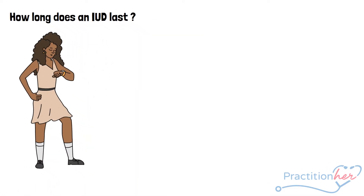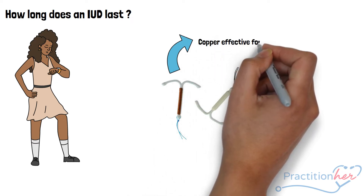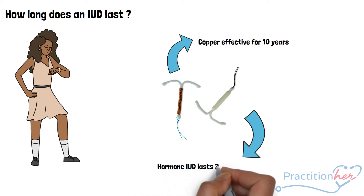How long does an IUD last? The copper device is currently approved to be effective for 10 years. The LNG device is currently approved to be effective for 3 or 5 years, depending on its brand.